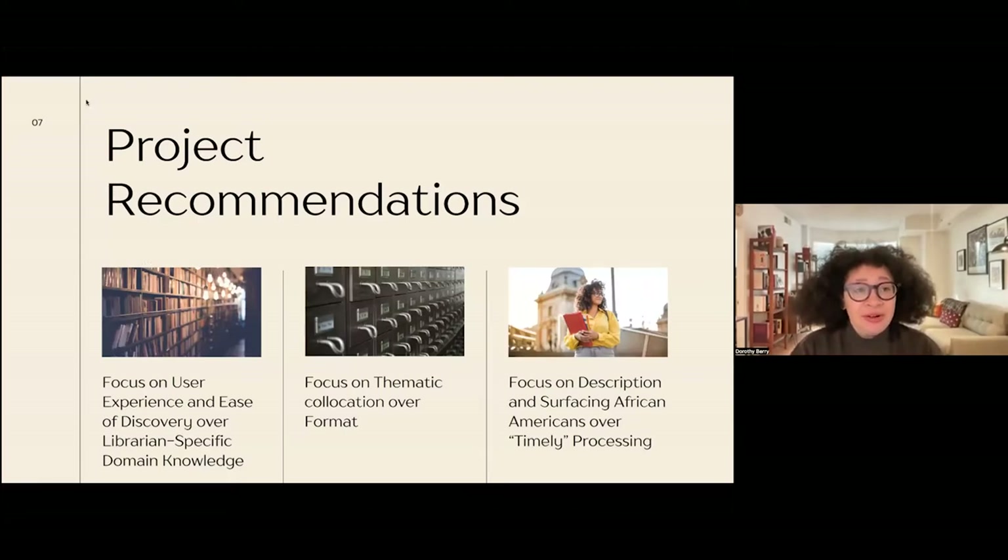After identifying the materials and the diverse — not EDI, but just having too many types of description for the same material — the recommendations were to focus on user experience and ease of discovery over librarian-specific domain knowledge. That had to do with some of the vagaries of subject headings and really wanting to look at things holistically. We also wanted to focus on thematic collocation over format collocation. There were 10 archival collections, some of them organized by minstrel photographs or minstrel playbills, and we wanted to really focus on a user who is searching for material by theme, not by format, as that reflected our knowledge of our users.